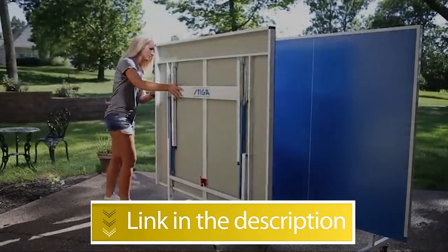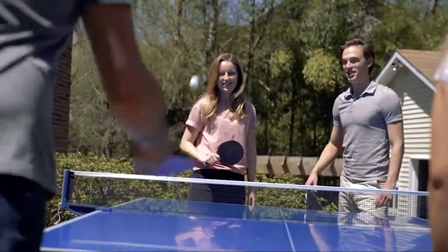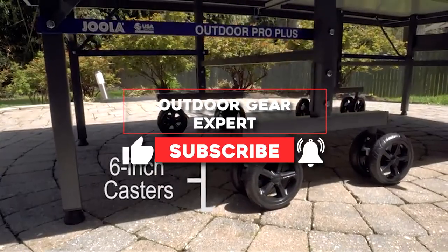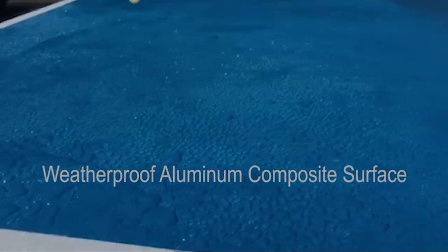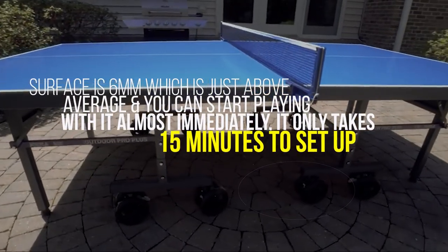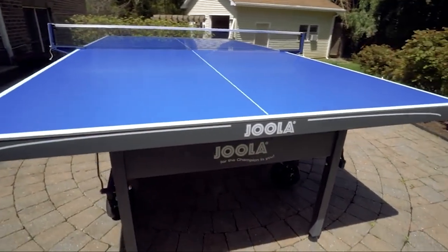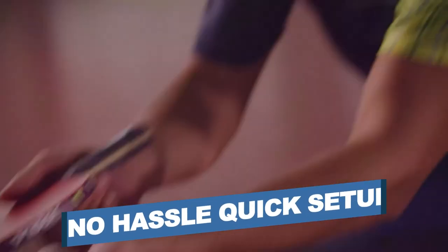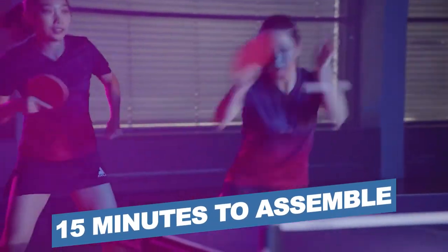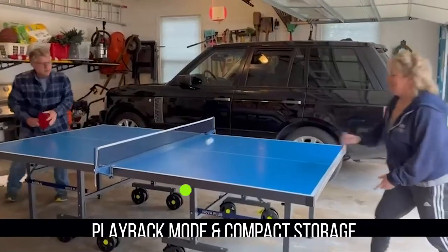Number one: Jula Nova Outdoor Table Tennis Table. The Jula Nova is a comparatively affordable choice for those who want an outdoor ping pong table that can handle being outdoors all year round. The playing surface is six millimeters, which is just above average, and you can start playing almost immediately — it only takes 15 minutes to set up. The standout feature, besides its unbeatable price, is its large six double wheels, making moving it across uneven terrain a very easy process. Notable features: no-hassle quick setup, 15 minutes to assemble, six locking double casters, and 40 millimeter undercarriage.